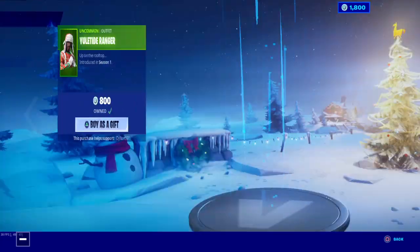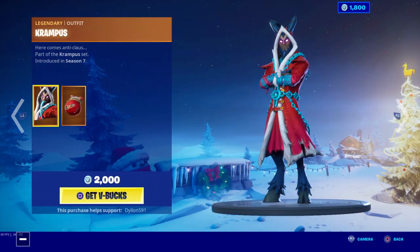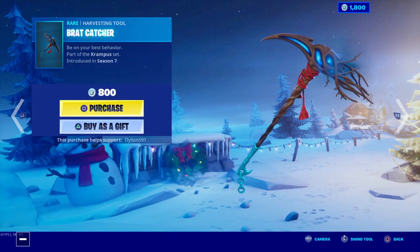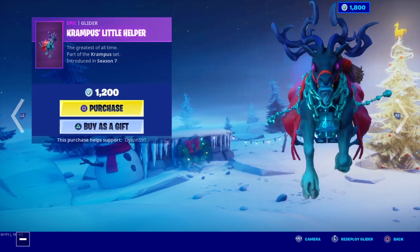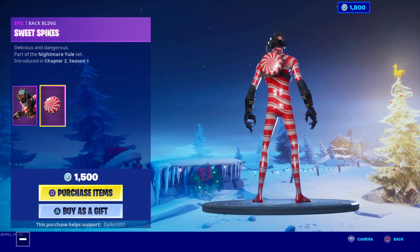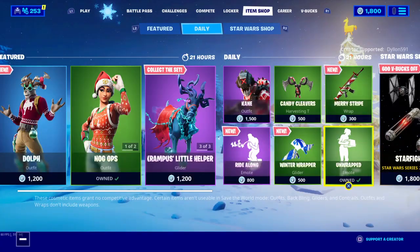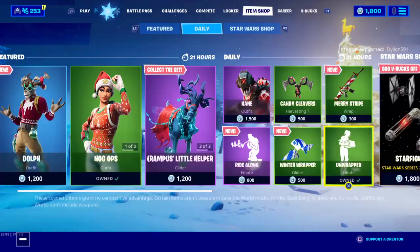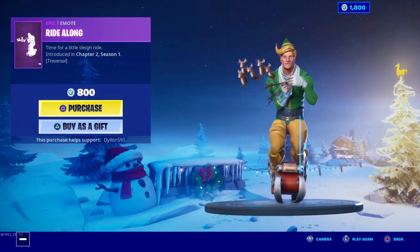We got a new skin, the Yuletide Ranger. The Nogops is back in the shop. We got the Krampus back with the Rat Bag, the Rat Catcher, and the Krampus Little Helper glider. The cane skin with the Sweet Spice back bling, the Candy Cleavers, the Merry Stripe wrap, the Unwrapped wrap, the Unwrapped emote — this was out last year — the new Winter Wrapper, and the Ride Along emote.